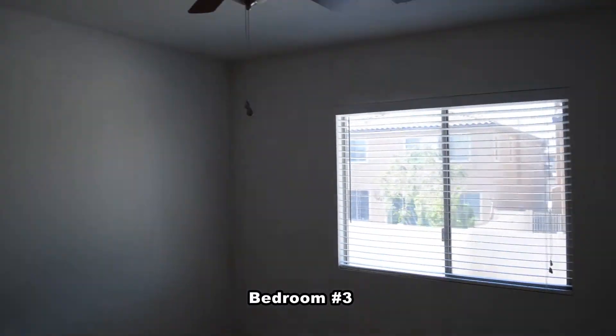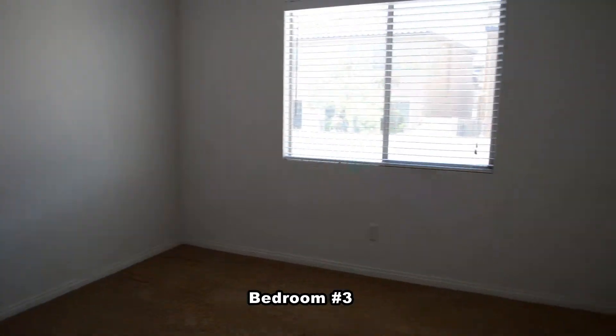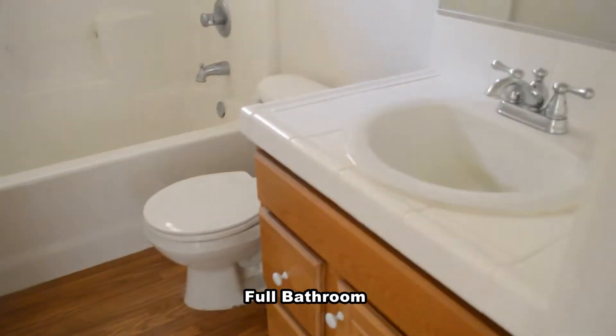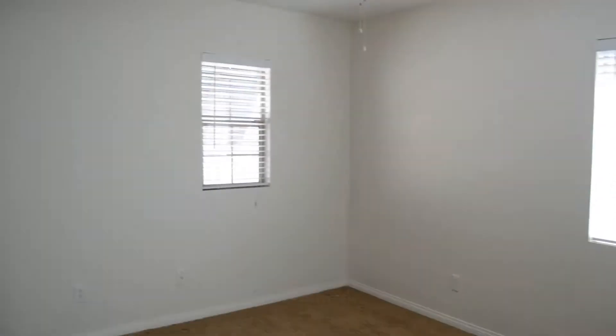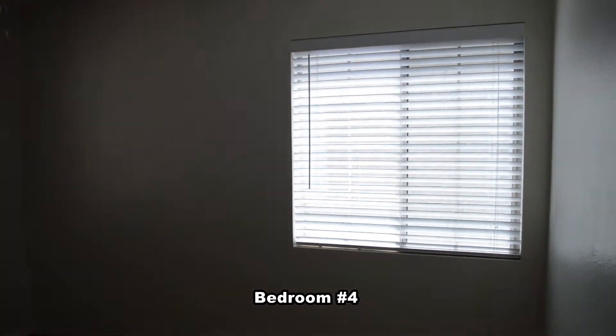The third bedroom has a ceiling fan with light. The full second bathroom has a vinyl floor and a tub shower combo. The fourth bedroom has a ceiling fan with light and mirrored closet doors.